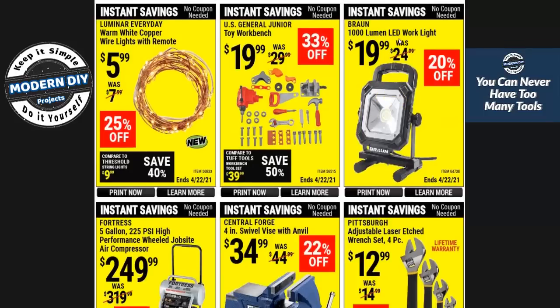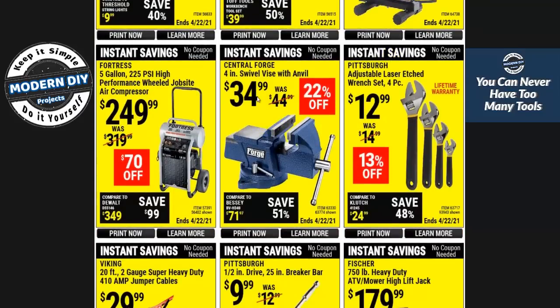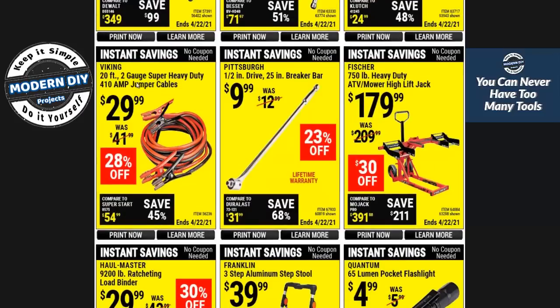Here you have a 1,000-lumen LED light for $20 — not too bad. Here you have a swivel vise for $34; these are cast iron so be careful not to drop it as it can shatter. Here we have the Fortress compressor — $249 for a 5-gallon, 225 PSI unit. It's not a cheap unit, but they are fairly good compressors and some of the quietest out there. If you're doing contractor work going from one place to another and don't want to disturb people, that's a good unit to look into.